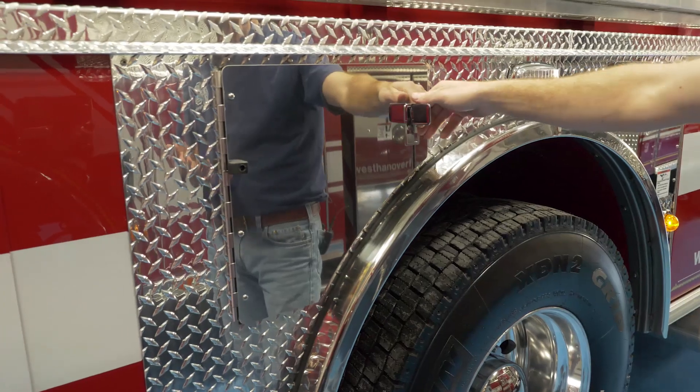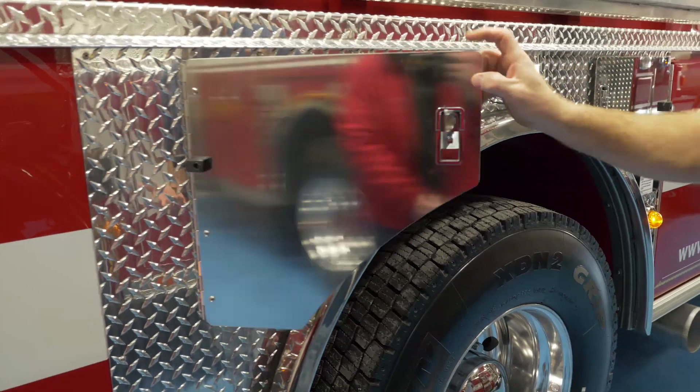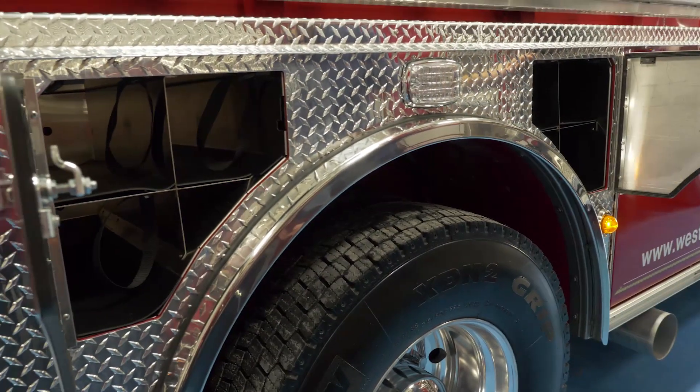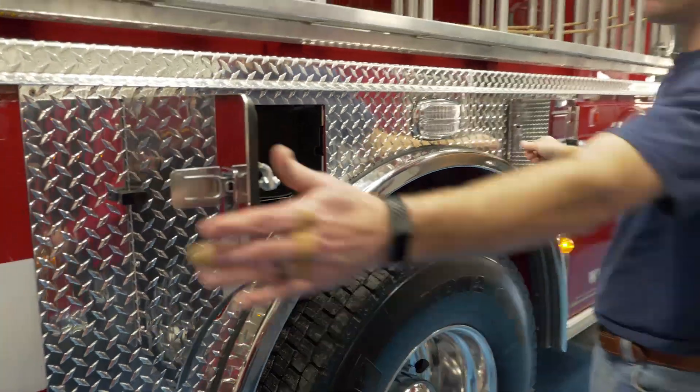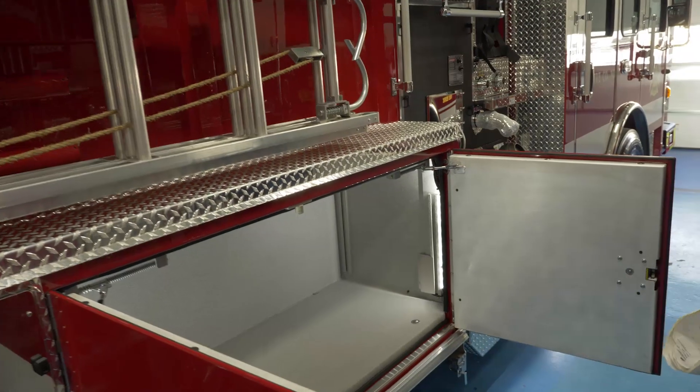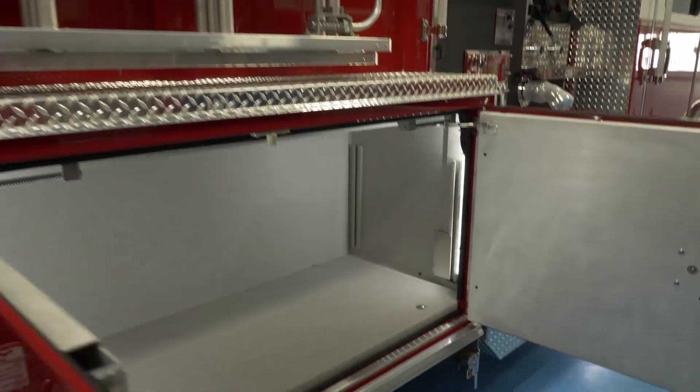On this side is our air bottle storage — or air cylinder storage, depending on which part of the country you're from — with six bags. Then moving forward to another 60-inch low side compartment.